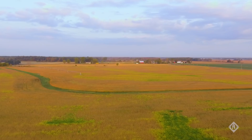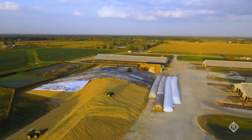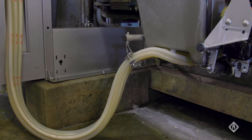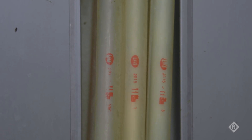We milk about 2,800 cows and crop about 3,500 acres. It provides enough feed for the cows for the entire year, and each cow will drink about 30 to 50 gallons of water a day. We need to provide that every day in order for them to produce the milk we need for our customers.